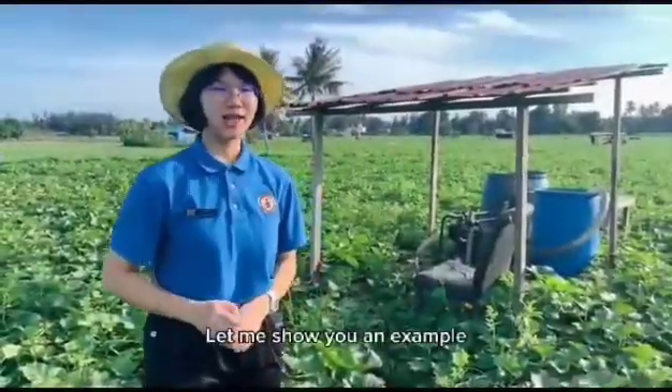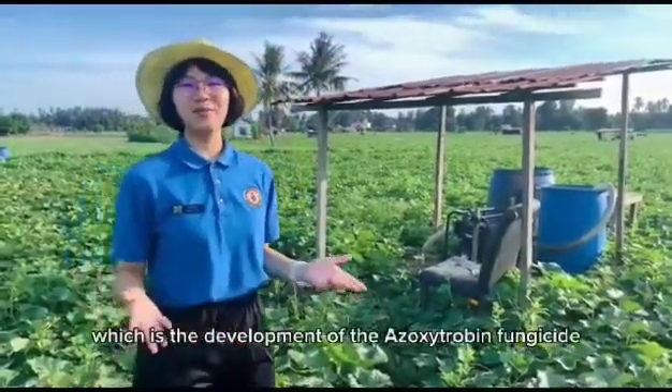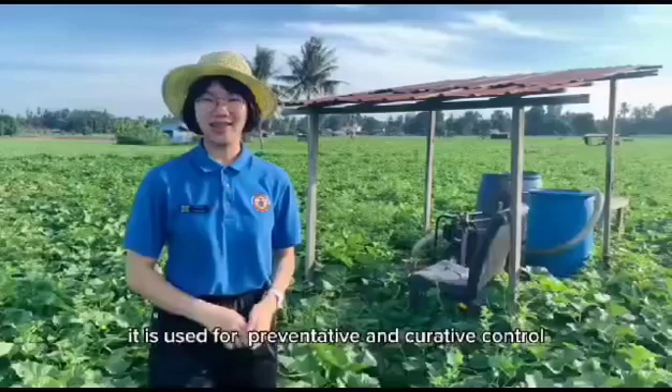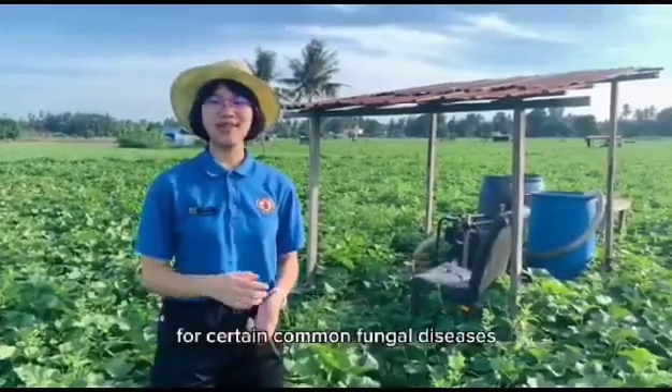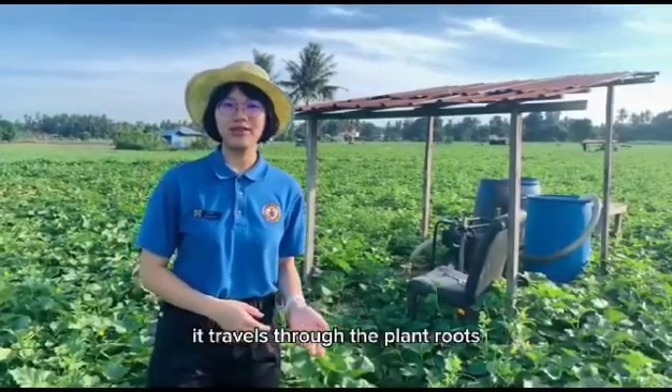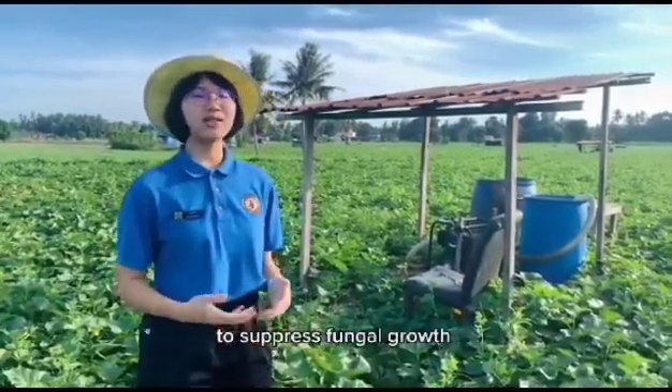Let me show you an example, which is the development of the exhaustive drop-in fungicide. It is used for preventative and curative control for certain common fungal diseases. It travels through the plant roots and throughout the plant to suppress fungal growth.